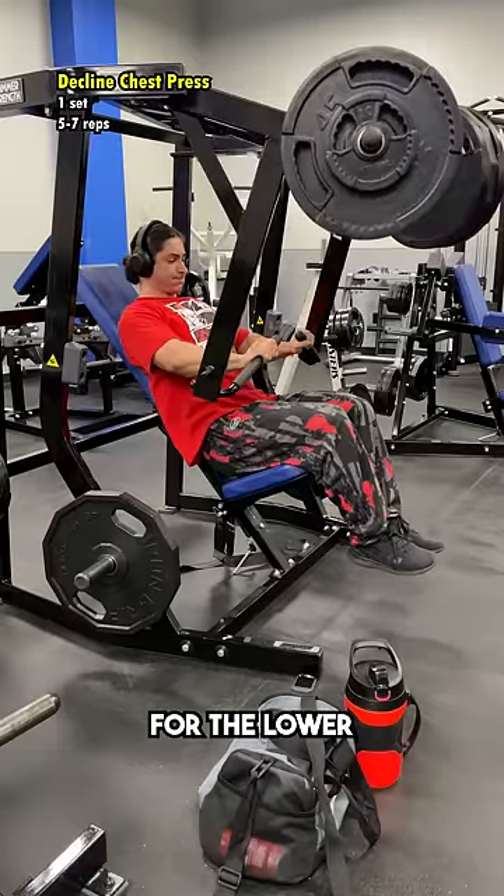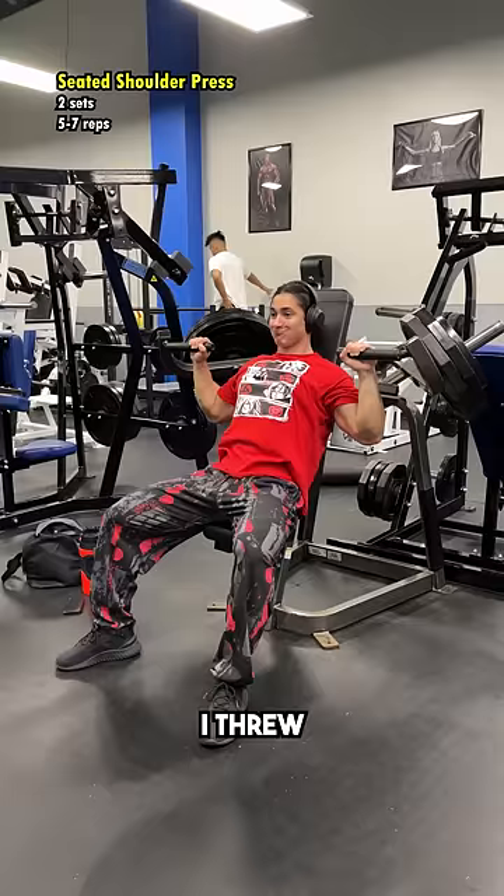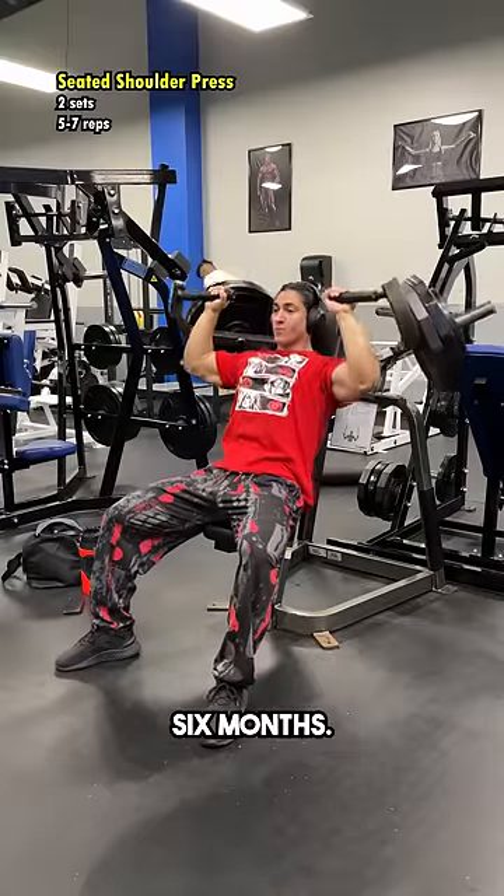After that, I did a decline press for the lower chest, this time making sure that my arm path was downwards. And then for a curveball, I threw in some seated shoulder press, which I actually haven't done in nearly six months.